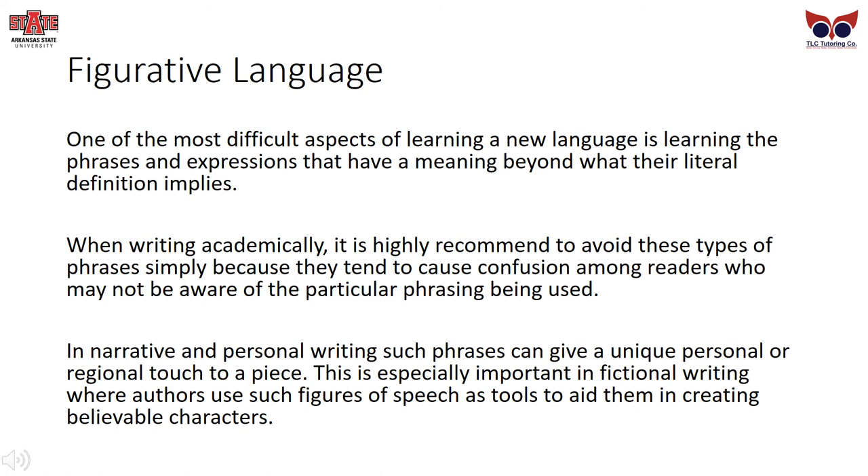Figurative Language: One of the most difficult aspects of learning a new language is learning phrases and expressions that have a meaning beyond their literal definition. When writing academically, it is recommended to avoid these types of phrases because they tend to cause confusion among readers who may not be aware of the particular phrasing. In narrative and personal writing, such phrases can give a unique, personal, or regional touch to the piece, and in fictional writing, authors use figures of speech as tools to create believable characters.